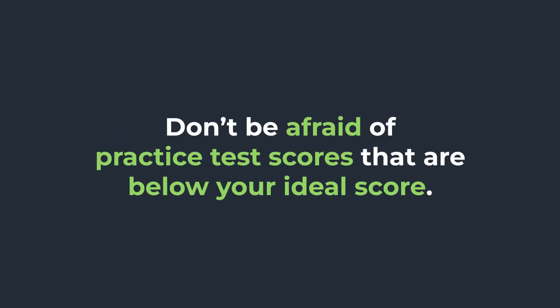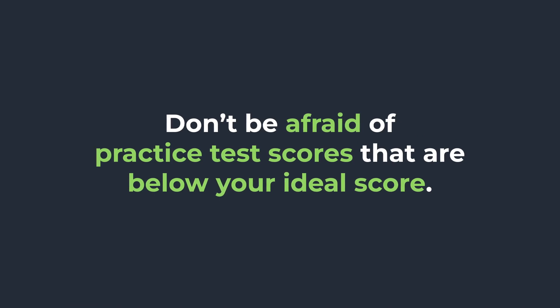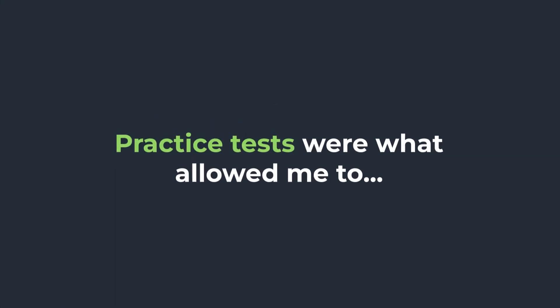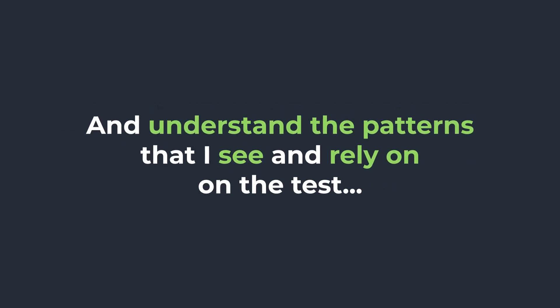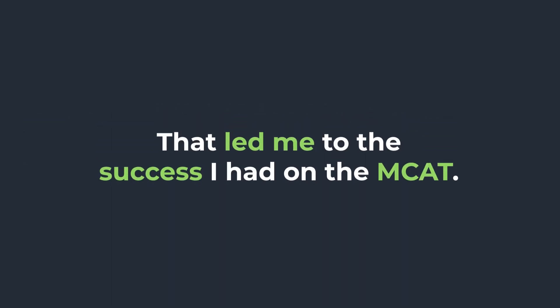Numerical scores on practice tests can be helpful to give you a sense of where you're at, how you're performing, and what your strengths and weaknesses are. But don't be afraid of practice test scores that aren't your ideal MCAT score, because they're practice for a reason. My actual MCAT score was better than any of my previous practice test scores. Those practice tests were what allowed me to build stamina, enhance my content knowledge, and understand the patterns I would rely on — leading me to the success I ultimately had. So even though practice test scores weren't directly related to my actual MCAT score, yours might not be either, and that's okay. It's the process of practicing that will really benefit you.